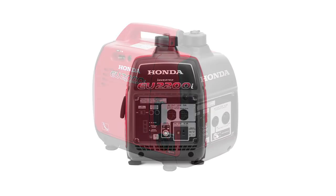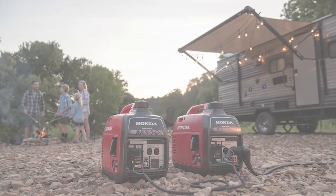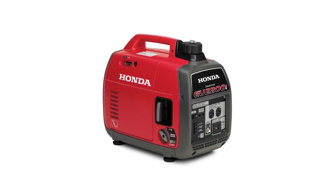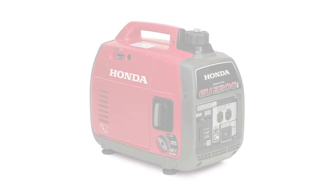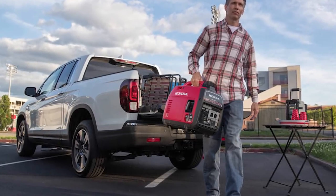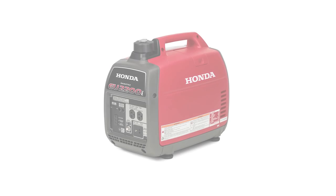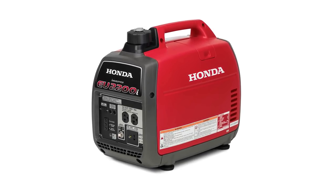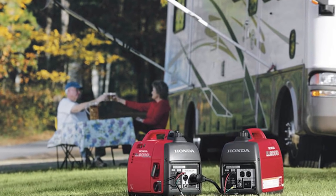The EU2200i operates quietly at 48 to 57 dBA, which is less noise than a normal conversation, making it the perfect addition for camping getaways. It also features a 12-volt, 8.3-amp unregulated DC output for charging 12-volt automotive-type batteries. Oil changes have never been easier with its longer spout, bigger oil filler opening, and larger oil drain gutter. It comes with a three-year residential and commercial warranty, and it meets USDA standards for areas where spark arresters are required, so you can rest easy knowing your generator isn't likely to cause any fires.